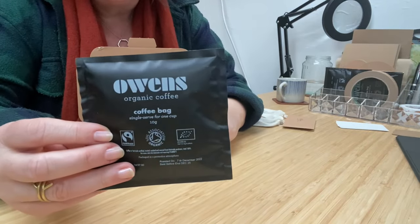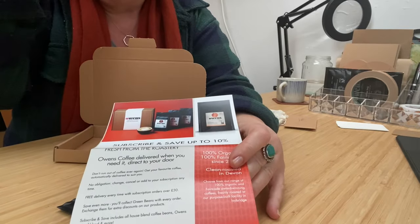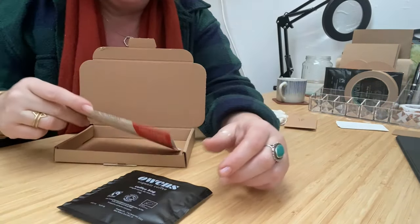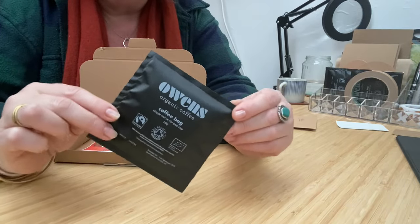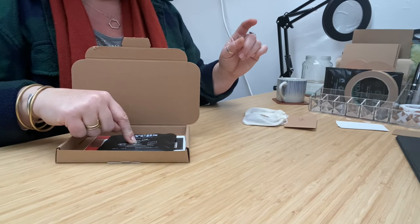That's the little coffee bag that I was showing you in a recent video, and then it just comes with this little leaflet explaining a bit about the company and the offer that if you wanted to subscribe and get your own coffee delivered. How cool is that? It's great and very delicious.